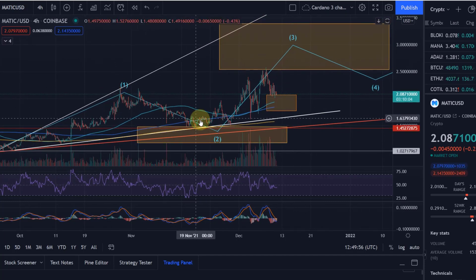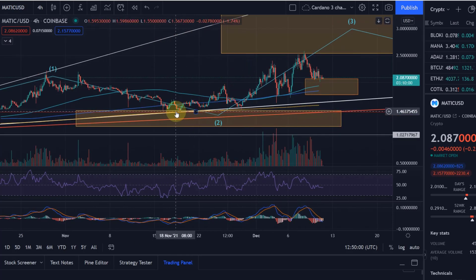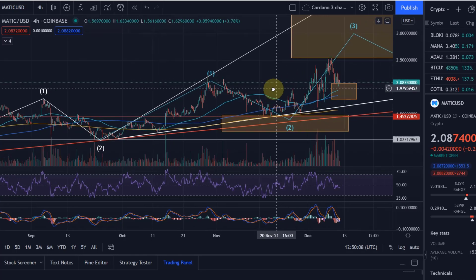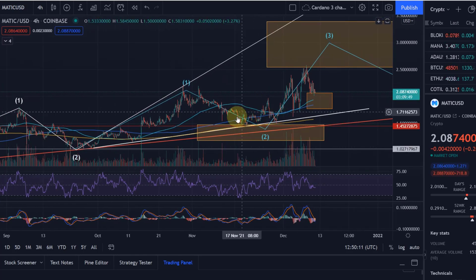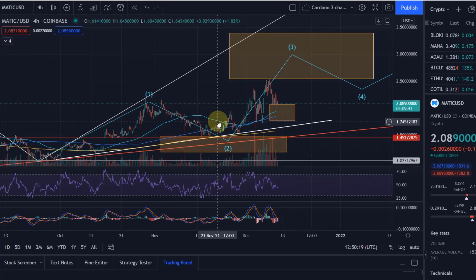So first of all, we came into this level here — we didn't come down deeply, but we touched it. This was the level on our way down from wave one into wave two, where buying positions could have been set. That was before I published my own buy orders on Discord.